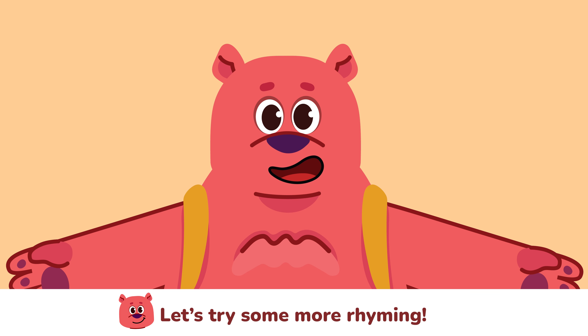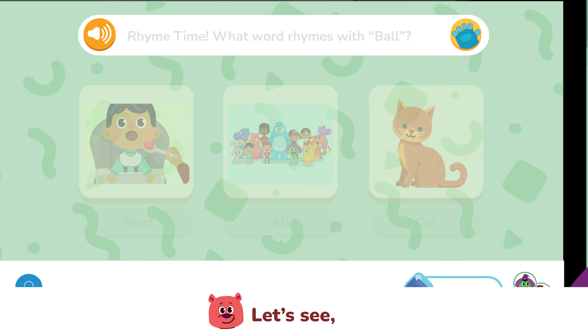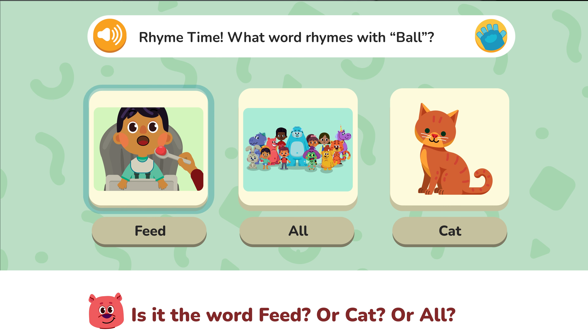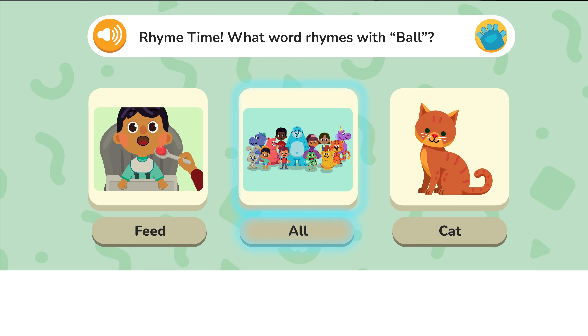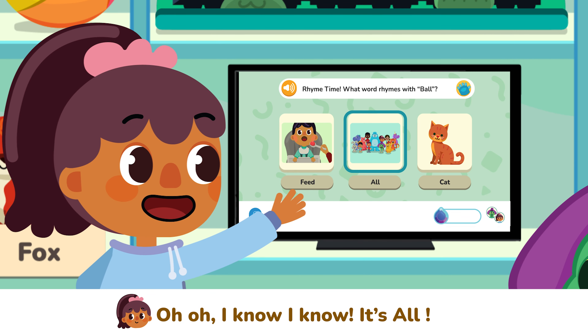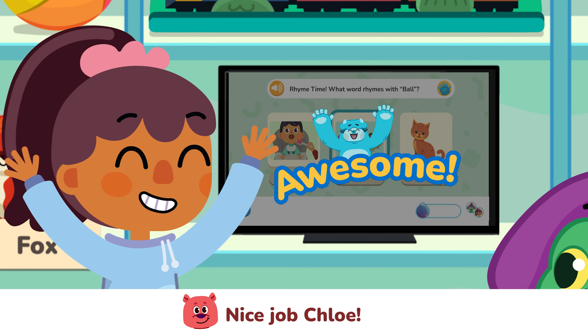Let's try some more rhyming. Which one of these words rhymes with the word 'ball'? Is it the word 'feed', or 'cat', or 'all'? Oh, I know, I know — it's 'all'! Nice job Chloe!